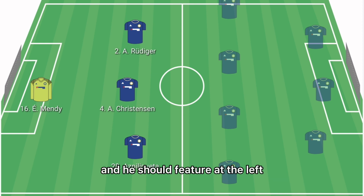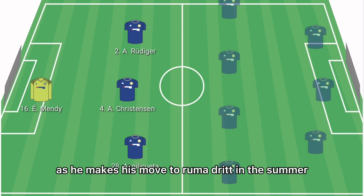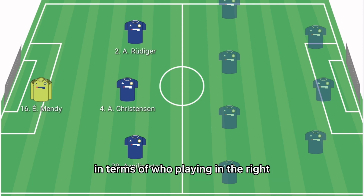In the left centre-back role, it'll be Antonio Rudiger. He should feature at the left centre-back spot, and it will be a good farewell at Stamford Bridge for Rudiger as he makes his move to Real Madrid in the summer.